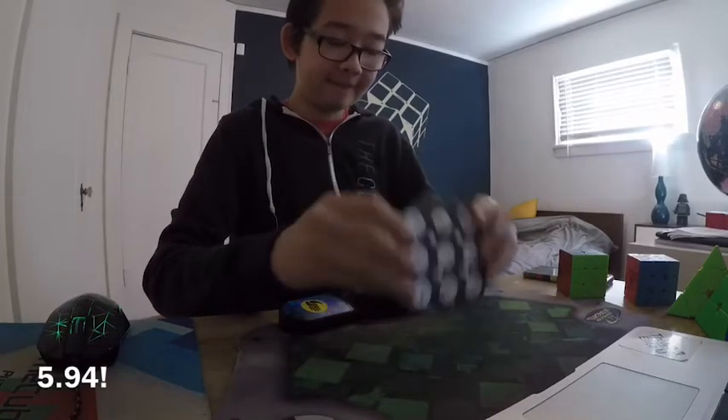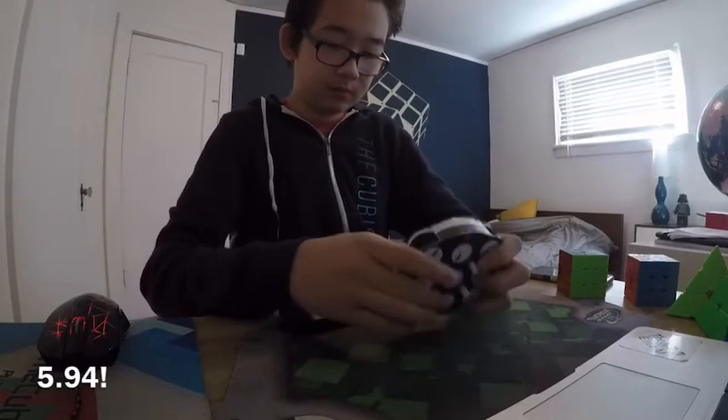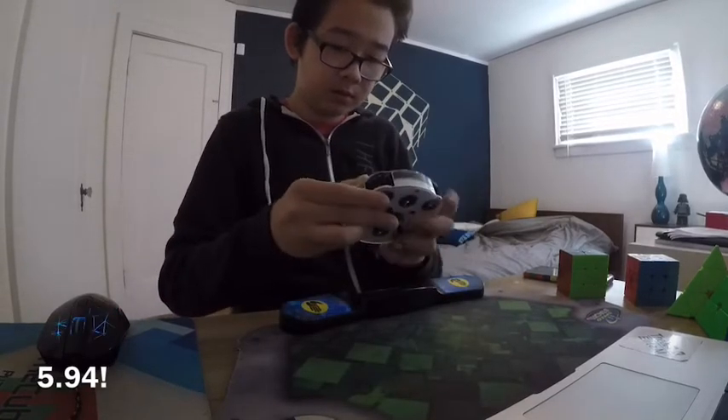Hey guys, what's up? In this video, I'm going to be doing a voiceover review of the G-Clock. Before I get started, thanks to Jules and the Cubicle for sending this out so quickly. I really appreciate it.